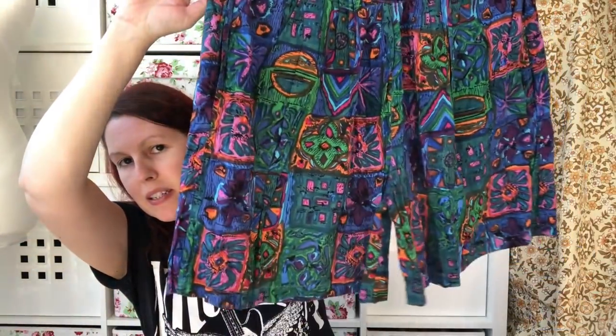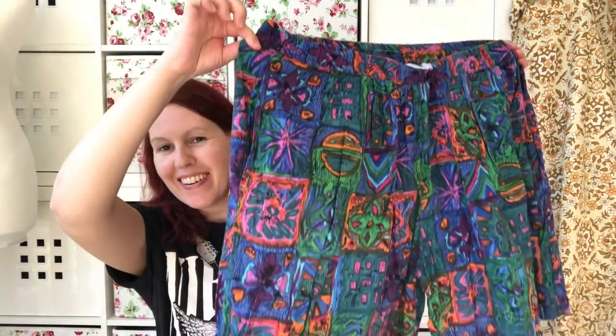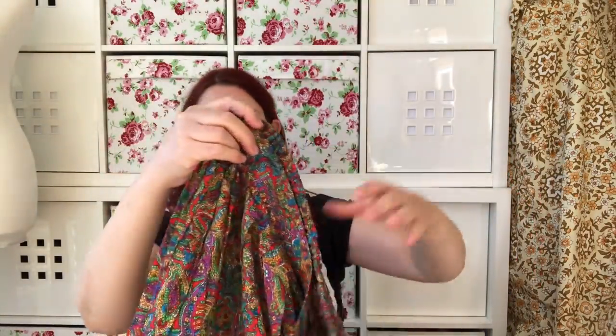These are New Look again — very 90s in the pattern, so cool. Very Fresh Prince of Bel-Air! So I hope you've still got your sunglasses on because we have another pair which I think are 80s, not branded, really colourful paisley pattern. These are New Look as well — again hardly any give left in the elastic but really pretty.